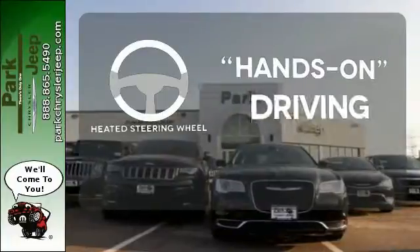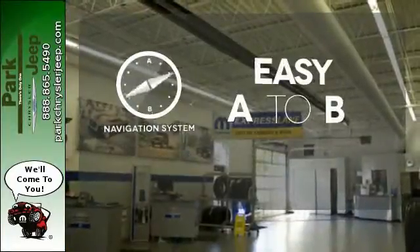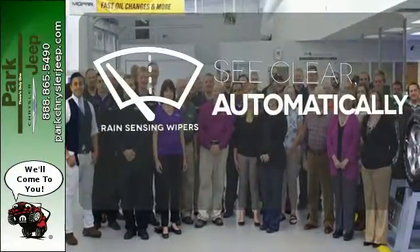You'll want to keep both hands on the heated steering wheel. Feel confident getting from point A to point B with the navigation system. The rain sensing wipers remove rain, snow, or debris automatically.